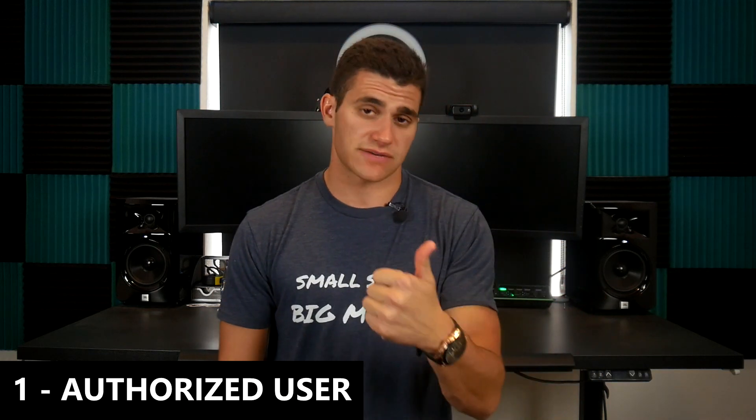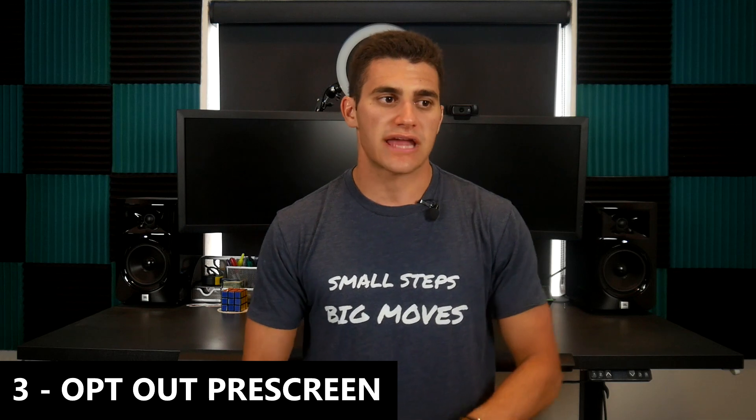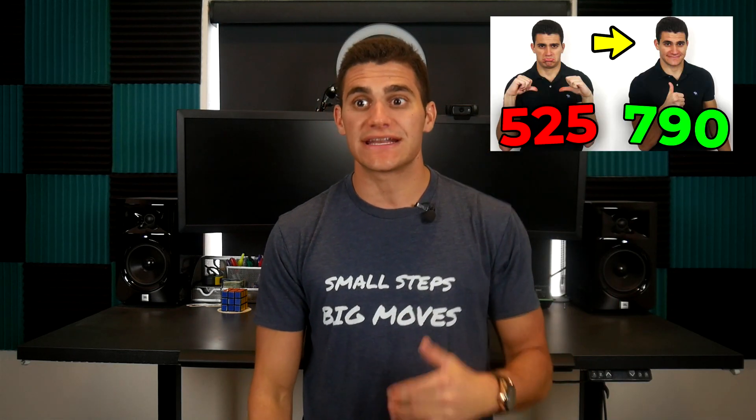So if you do these three things you will see some major credit score improvement. One: become an authorized user on someone else's credit card where they've got great scores. Two: make sure your credit card balances are paid down. Three: take advantage of opt-out pre-screen. If you do all three of those in a single day, I promise your credit score is going to go up incredibly high. But again, these are just hot fixes. If you've got more challenging items on your credit profile — bankruptcies, foreclosures, collections, late payments, inquiries — those are really going to hinder your credit, so you need to get those taken care of. Check out the other videos linked below.